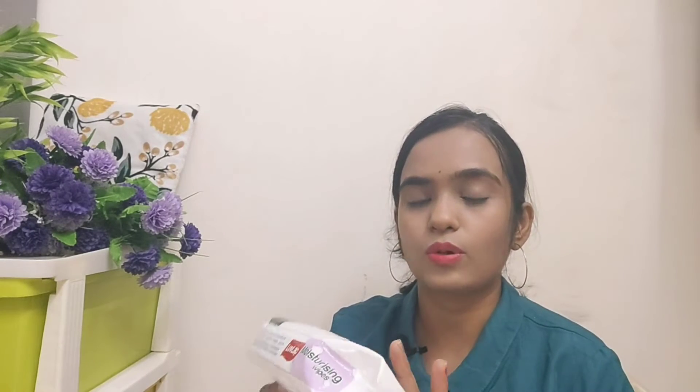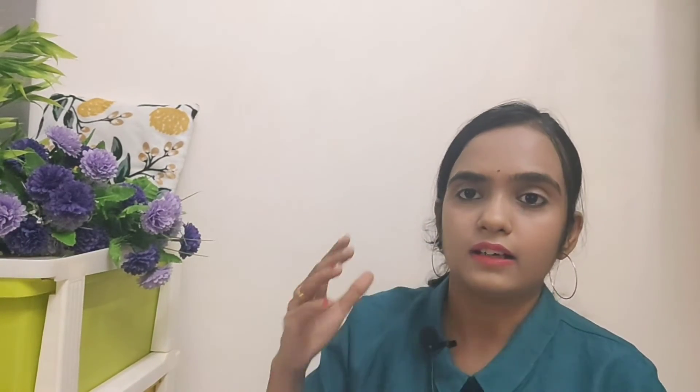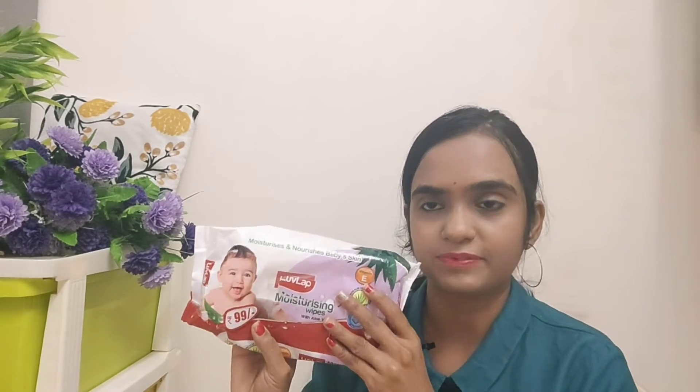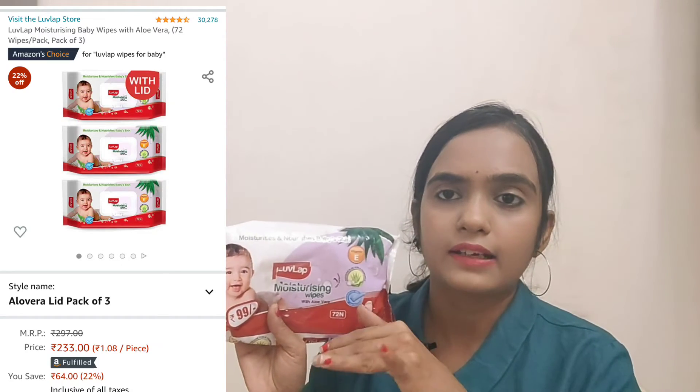The next baby essential is baby wipes. I bought Love Lap wipes with Vitamin E and aloe vera, which are very good and soft for baby's skin and help with rashes. The baby's skin is very gentle, so choose carefully. There are many brands but I used Love Lap — it is tried and tested. You can get 3 sets, 6 sets, or 12 sets, so check what suits you.